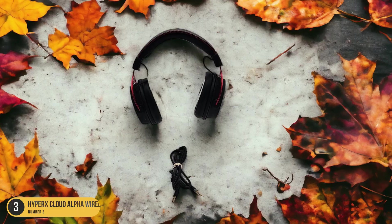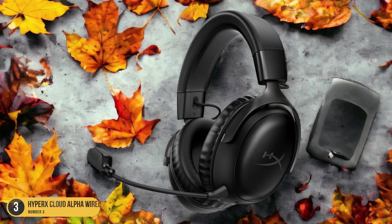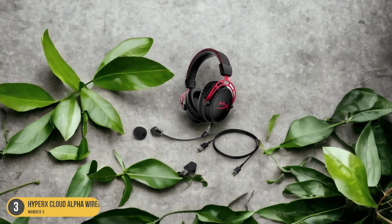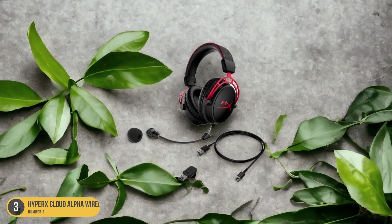The HyperX Cloud Alpha Wireless also boasts a comfortable design, with soft ear cushions and a lightweight build that won't strain your neck during long gaming sessions. Its wireless functionality provides the freedom to move around without being tethered to your gaming setup.